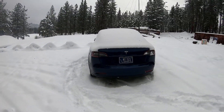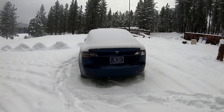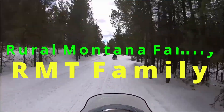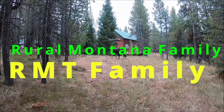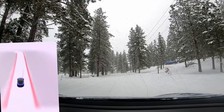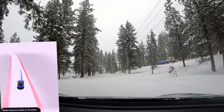Well I guess first we've got to dig out the car, so let's start removing snow. All right, off we go.